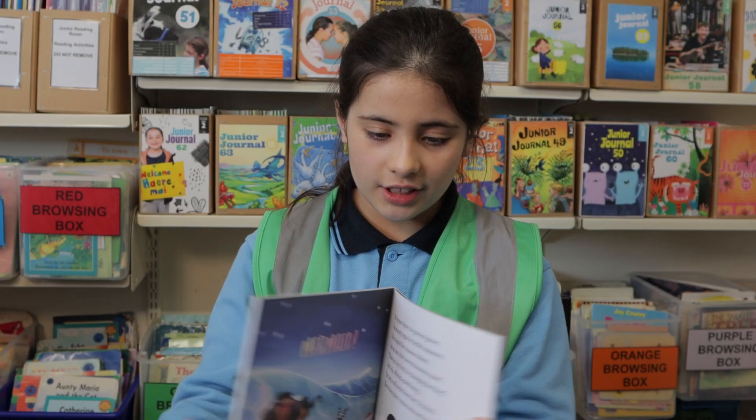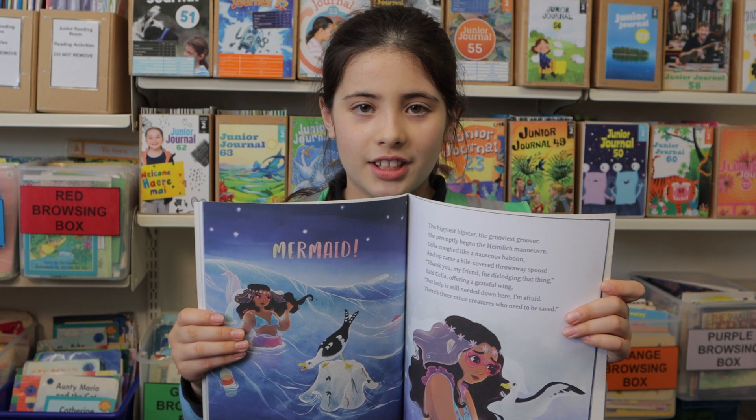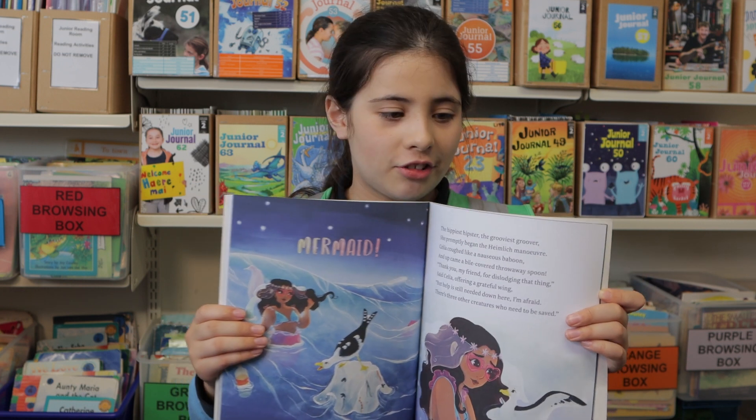My favorite character is the mermaid because she helps all of the sea animals get better so they don't die.